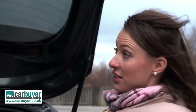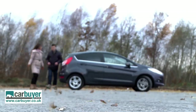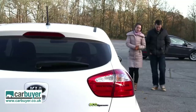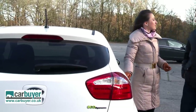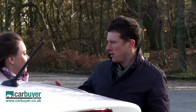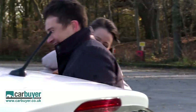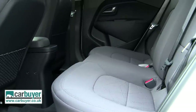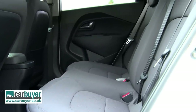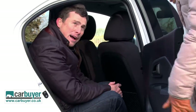Let's see what the Rio is like. Here's the Rio — I'd like to use you to demonstrate the space in the back because I'm quite small and can get comfortable in most cars. So what's it like back there? For a supermini, there's loads of room. Obviously I'd rather be in the driver's seat, but if I had to, I'd be fine back here.